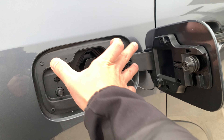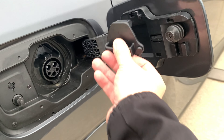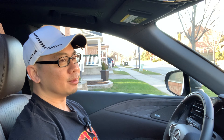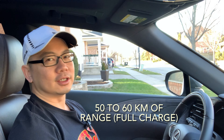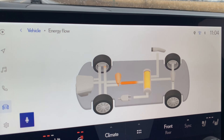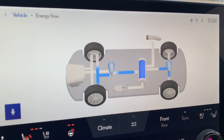The main benefit of having a plug-in hybrid over a conventional hybrid is the fact that you can plug in, and because you can plug in, you've got a bigger battery and it enables a lot more all-electric range. For this vehicle, Lexus says that you can get up to 60 kilometers of all-electric range. Now that's under very ideal conditions — more realistically, you'll be able to get about 50 kilometers of all-electric range if you keep it fully charged.